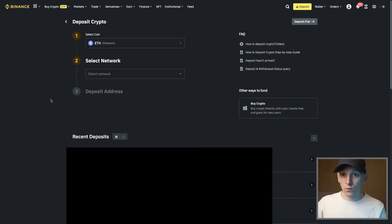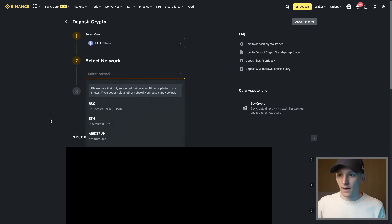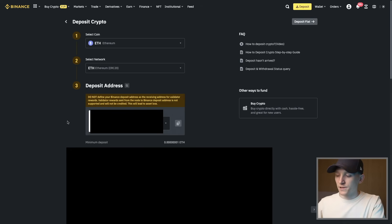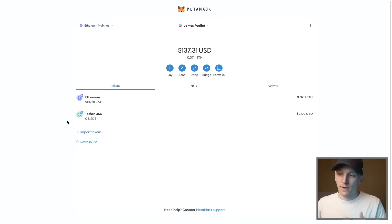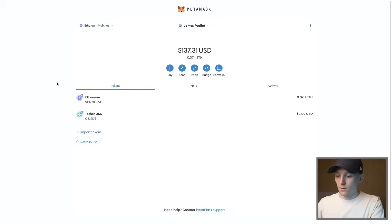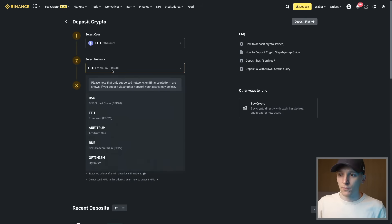Make sure the asset you want to deposit is supported and the chain you want to send on is supported. Select Network, choose ETH mainnet, and it's going to give you your deposit address. Check your MetaMask to confirm you have ETH on ETH mainnet. You can also switch networks in MetaMask and check if assets on other networks are supported on Binance as well.